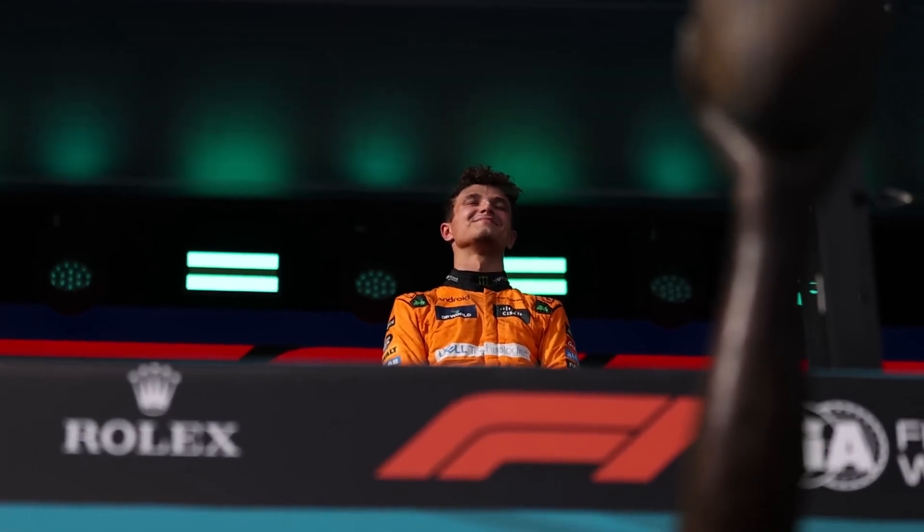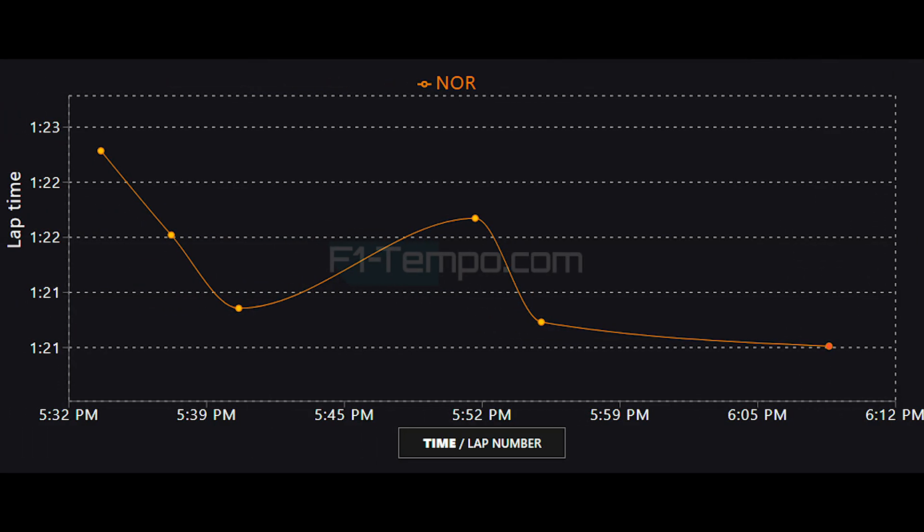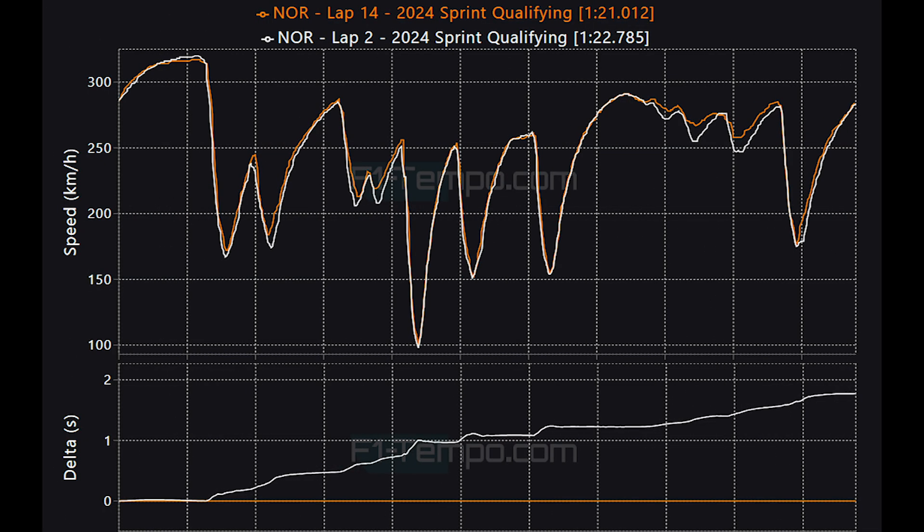But how did the times evolve during the session? Let's take a look at all the times set by Lando Norris in the McLaren. In sprint qualifying, SQ1 and SQ2 were done on medium tyres before the drivers went out on soft tyres for SQ3. So expect there to be a larger variance in lap times than usual. When you compare the first lap in SQ1 to the pole lap in SQ3, you can get a sense of how much more grip the soft compound tyres have compared to the mediums. In the medium and high-speed corners, you can really see how Lando in SQ3 on the soft tyres just has more grip, especially in the final few high-speed corners.